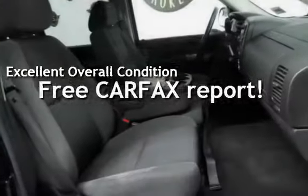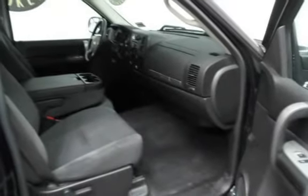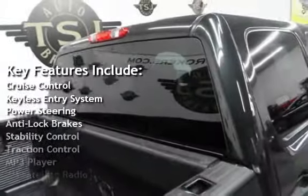This vehicle qualifies for the Carfax buy-back guarantee. Ask to see the free Carfax Vehicle History Report. Key features include cruise control, keyless entry, power steering, and anti-lock brakes.